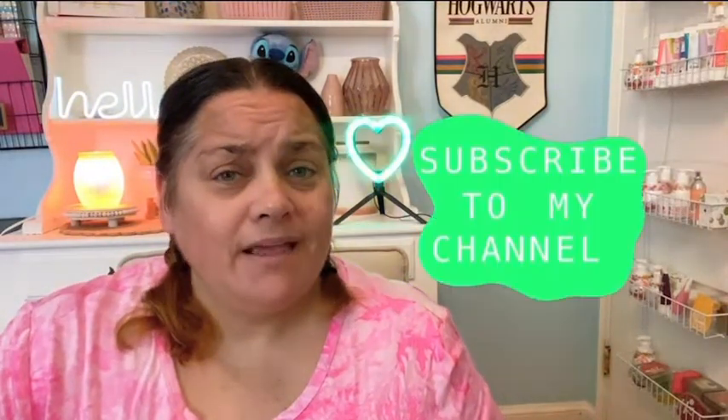Anyways, if you like this video, please give it a like. And if you enjoy my content, please consider subscribing. Don't forget to hit that notification bell so that you know when I have posted something new. And please comment below — I always reply to my comments if I see them. Yeah, let's be friends.